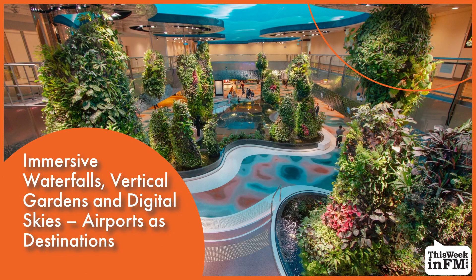Immersive Waterfalls, Vertical Gardens and Digital Skies. Airports as Destinations.